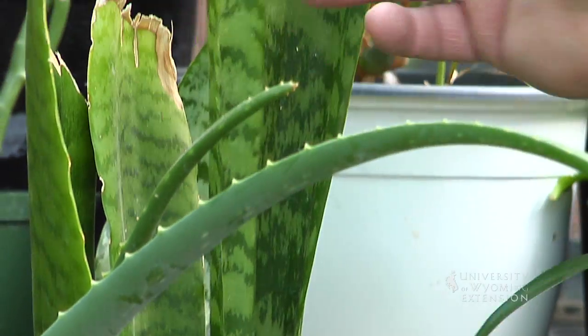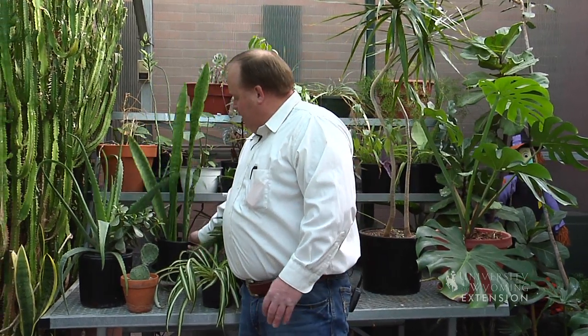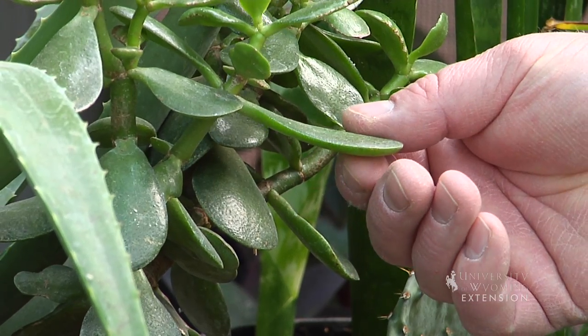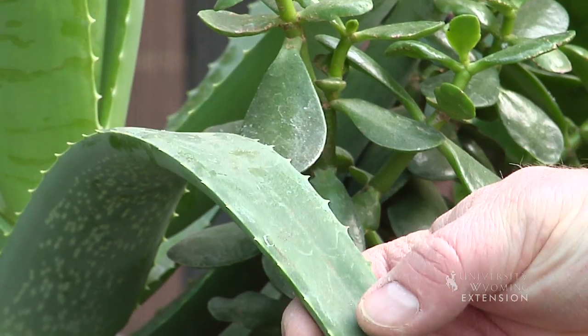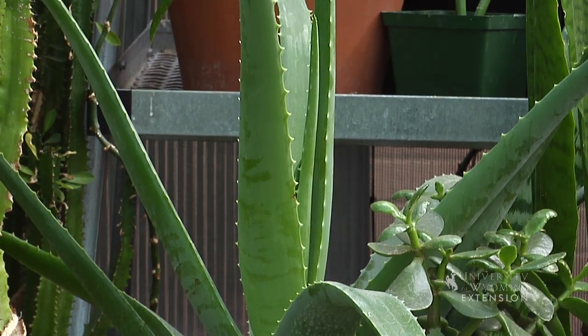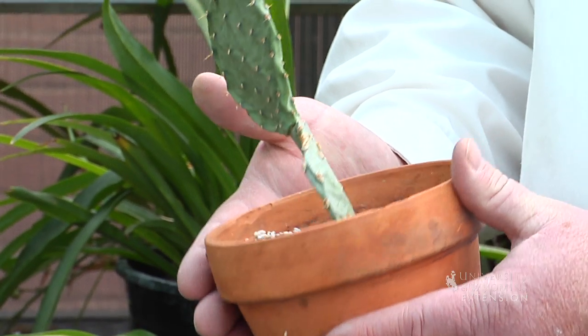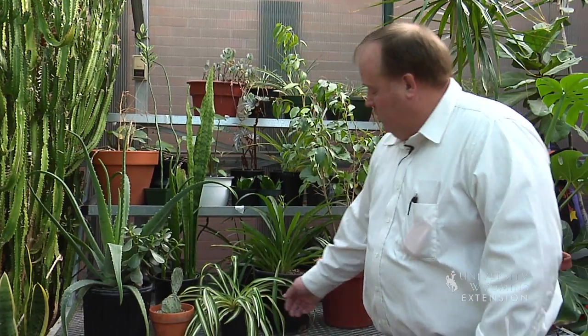This is a sansevieria, or mother-in-law's tongue. It works great where you need a tall, straight plant. In this pot we have an example of both a jade plant and an aloe vera plant. Aloe vera plants are my personal favorites. You might even try something as simple as a cactus. Succulents work great where there's full sun and you don't need a lot of water.